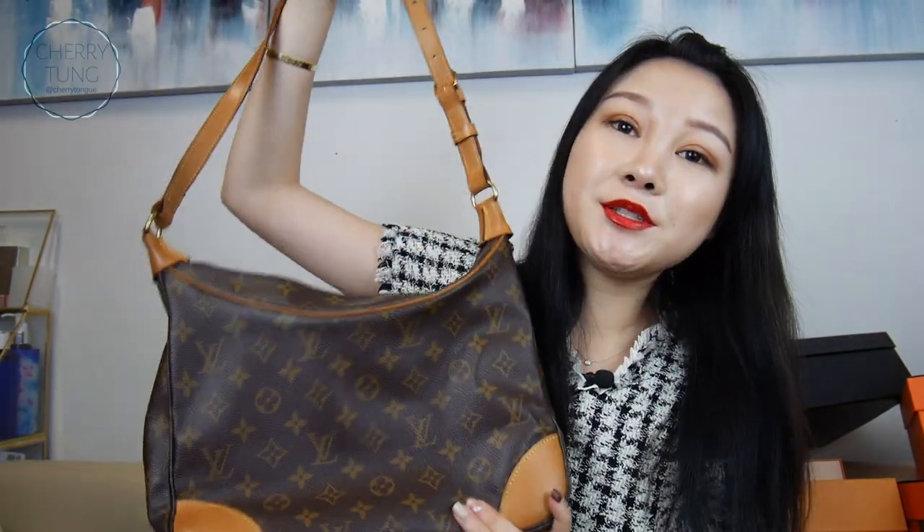I also have this, which is my Ballon bag. I love this, but I've never used it. It's a really pretty bag. I just don't see how it fits with my lifestyle or style, so I will also sell this.